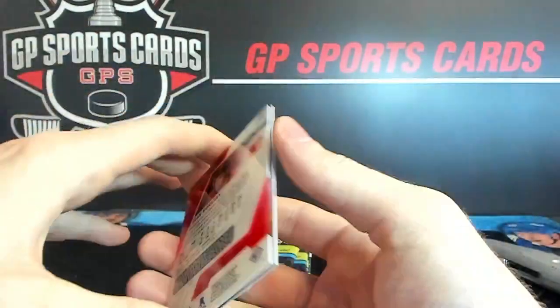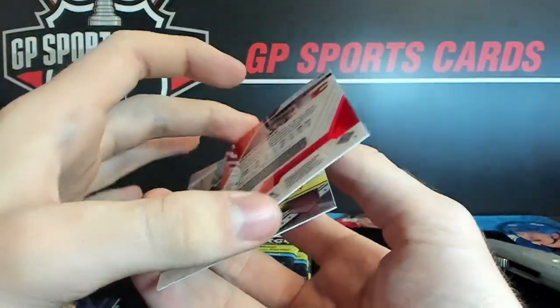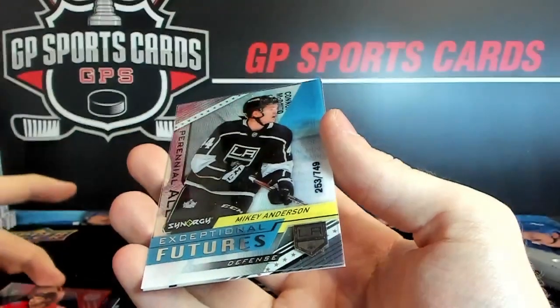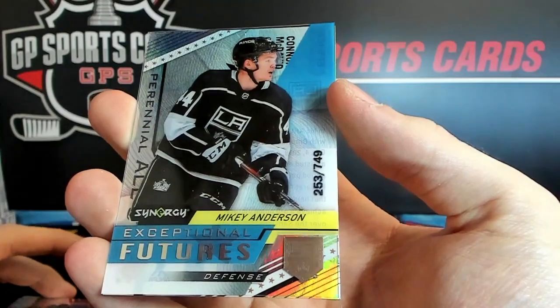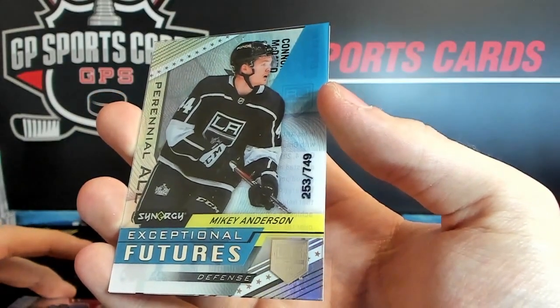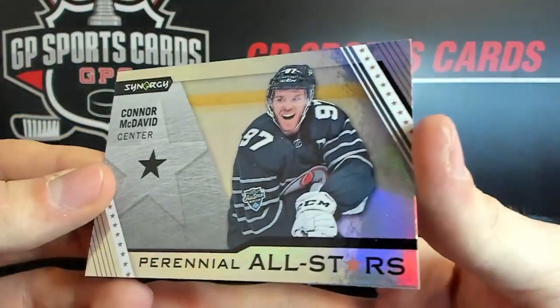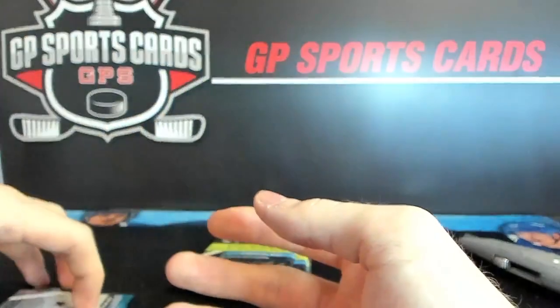Nice name on the back — all these seem to be upside down. Sean Monahan red. We've got Mikey Anderson — just made the roster — out of 749 futures, Kings. And Connor McDavid All Stars insert. These also seem to be pretty common as well.